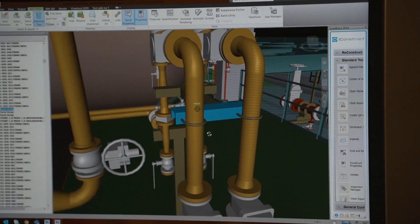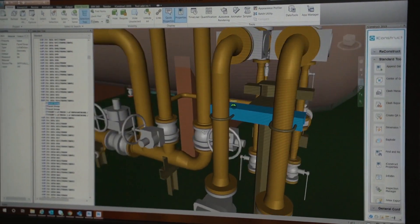Once we got licensing in place, it took us about two weeks to get fully up and going with iConstruct. The big help behind that was that it integrated with some of the other tools like Navisworks that we already were using and already had in place.